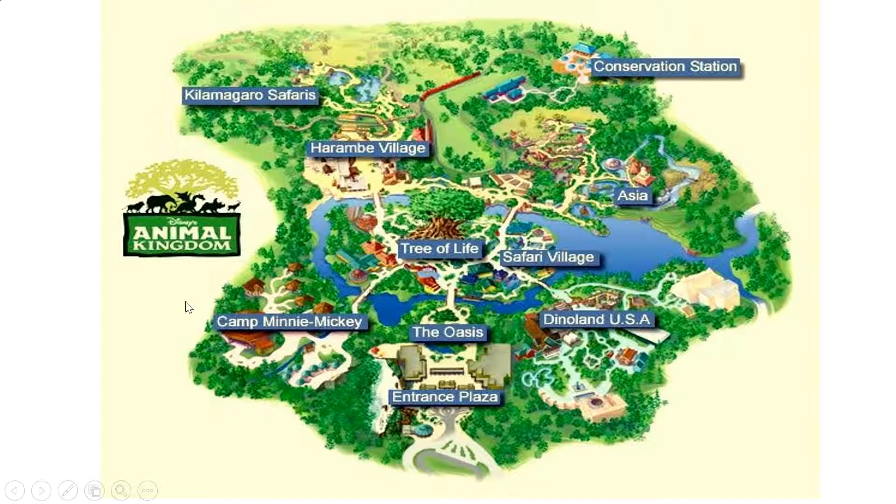I would like to go to Camp Minnie Mickey because I love Minnie and Mickey, and I'd like to see what they have there to explore. I might also want to go to Dinoland just because it would probably have a lot of things to learn about dinosaurs, or maybe a lot of dinosaur rides. I think dinosaurs are exciting. Go ahead and pause the video and talk to your parent about it.